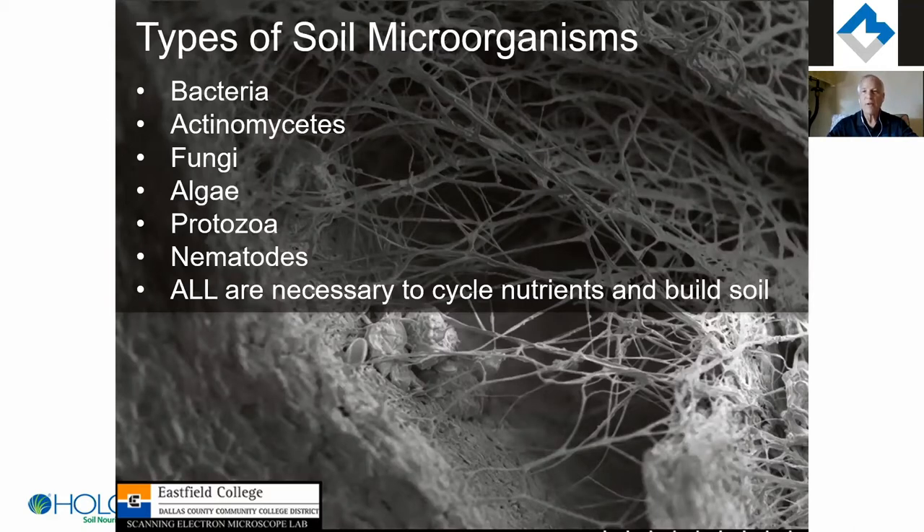So what microbes? There's a list from the smallest, most aggressive and most plentiful — bacteria — to the protozoa and nematodes, which are the largest, slowest to grow, and least numerous. Every one of these types is important to the soil. If you buy a microbial product that only has bacteria, just be aware they do some things really well, but they can't do everything needed for building soil organic matter and cycling nutrients — they don't have the full capability.